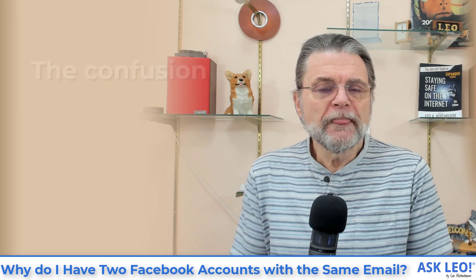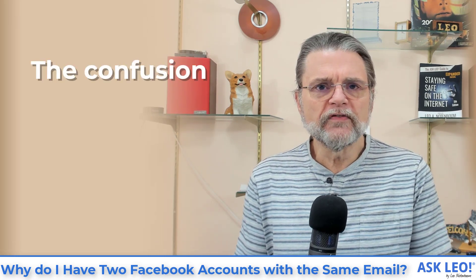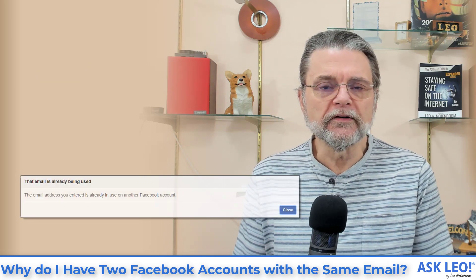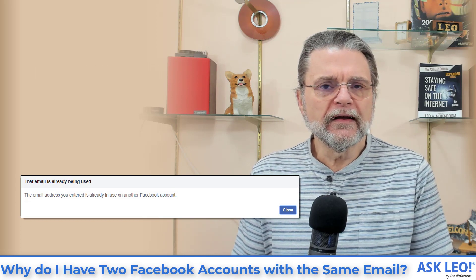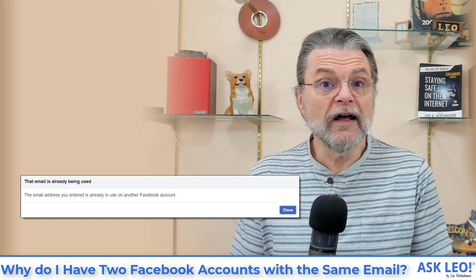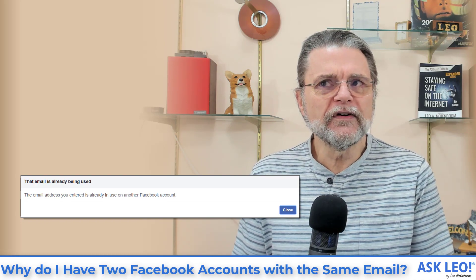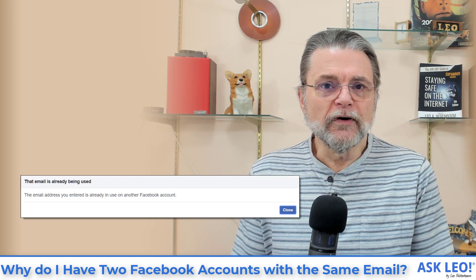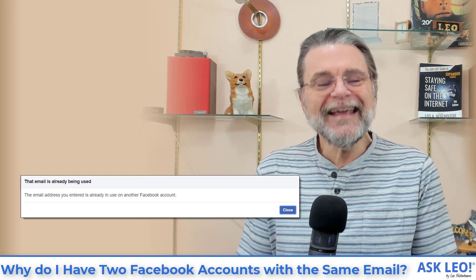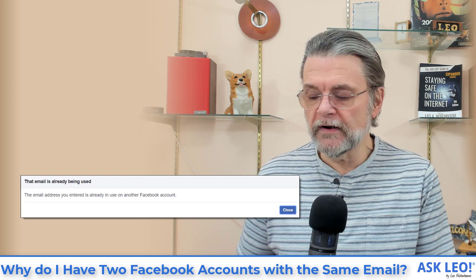Here's the problem. Facebook actively prevents you from associating a single email address with more than one Facebook account. You can't create an account that uses an email address that has been assigned to another account. On top of that, you can't even assign an alternate or additional email address to your Facebook account if that email address is also assigned to a different Facebook account.